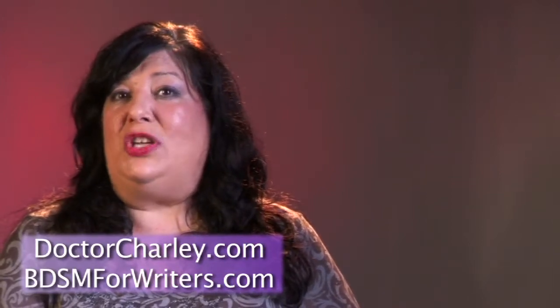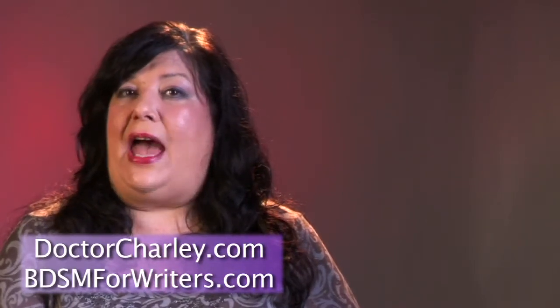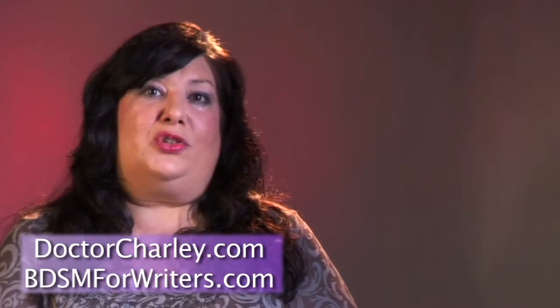If you want more information about this or anything else that has to do with dominance and submission, please feel free to visit me at my website, drcharlie.com, or if you're an author and want more information, visit me at bdsmforwriters.com. Look forward to seeing you there.